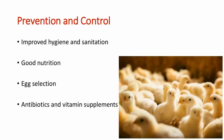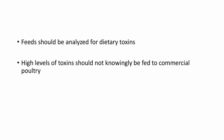Since no treatment is available, we can only focus on prevention and control. This includes improved hygiene and sanitation, good nutrition, egg selection, antibiotics, and vitamin supplements. Feed should be analyzed for dietary toxins, and high levels of toxins should not knowingly be fed to commercial poultry. These measures can effectively help prevent and control the disease.